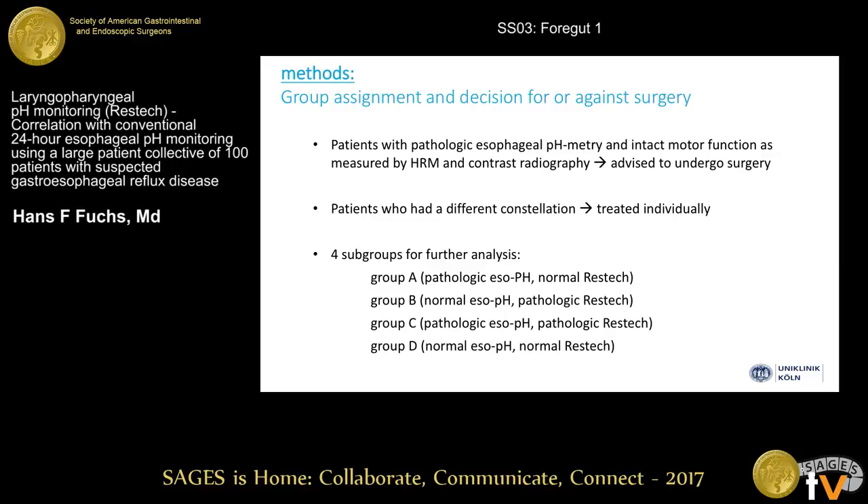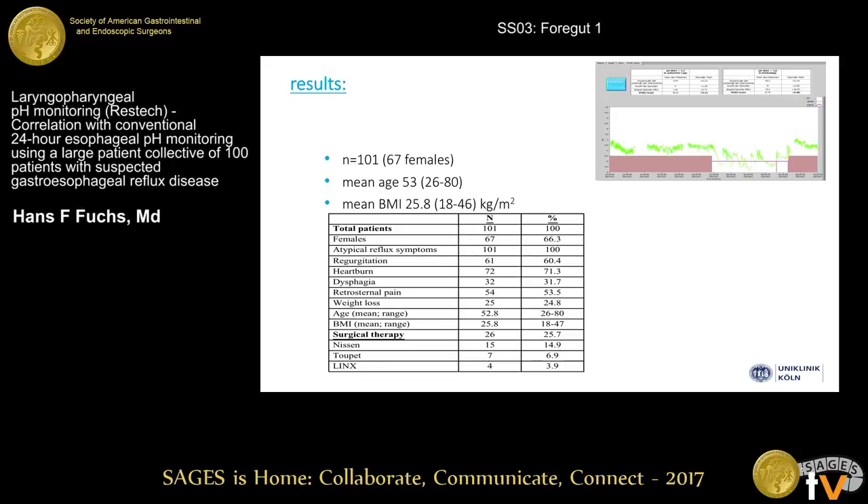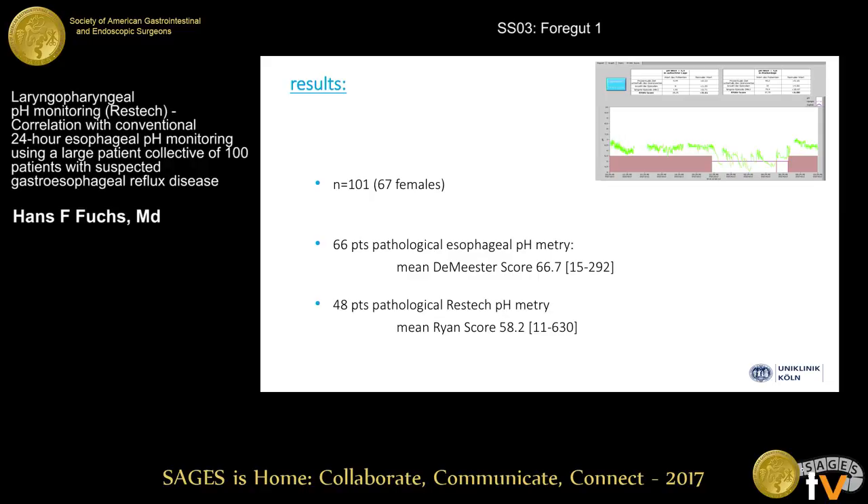For further analysis, we created four subgroups representing four different reflux scenarios. The mean age of our patients was 53, mean BMI 26. All 101 patients had atypical reflux symptoms, and typical reflux symptoms such as regurgitation and heartburn were present in the majority. So far, one quarter of all patients finally underwent anti-reflux surgery. Sixty-six patients had a pathological esophageal pH-metry, and 48 patients had a pathological RESTec pH-metry.